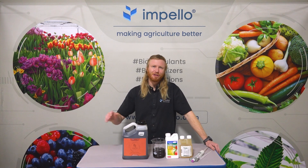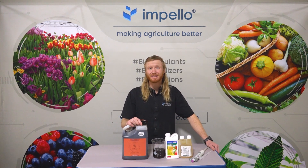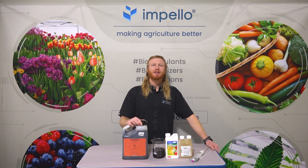This is where Lumina really shines. Lumina is one of Impello's plant biostimulants that can be used in conjunction with pesticides and help your plants grow faster and healthier.